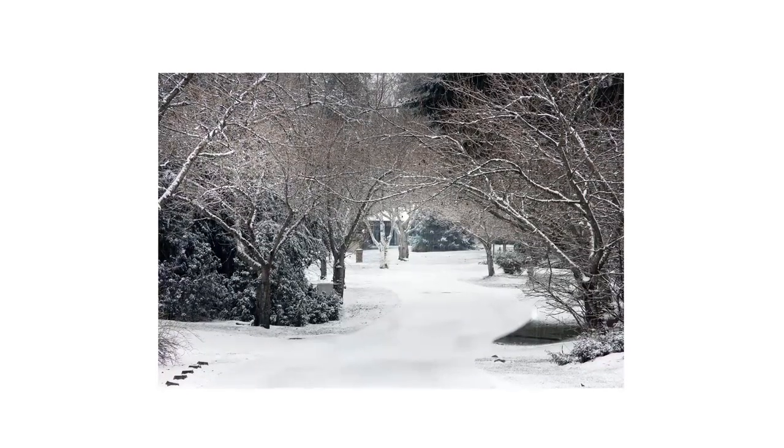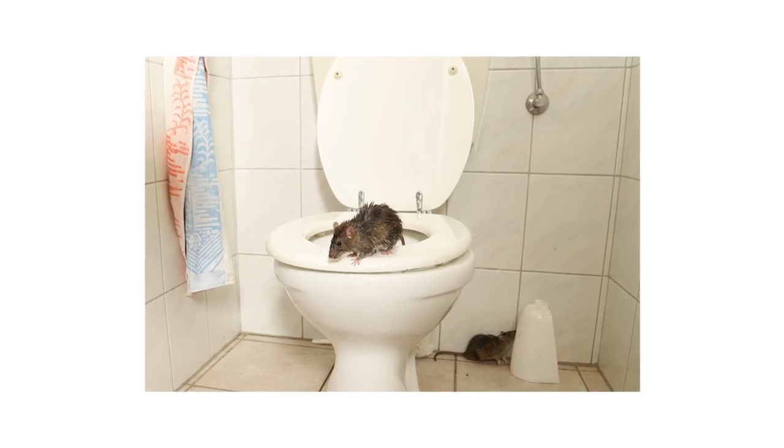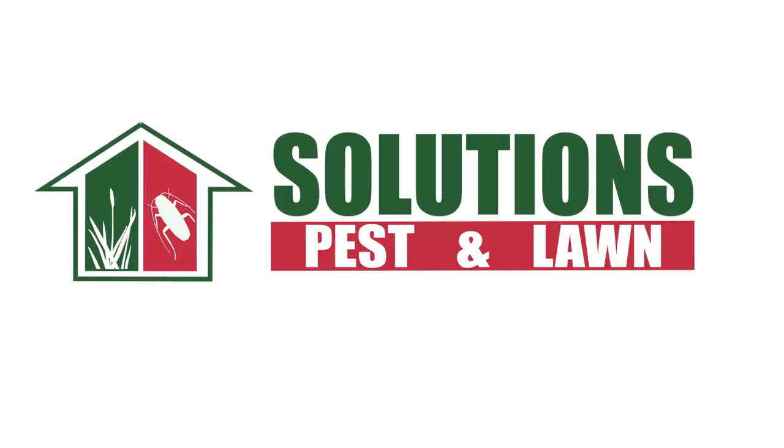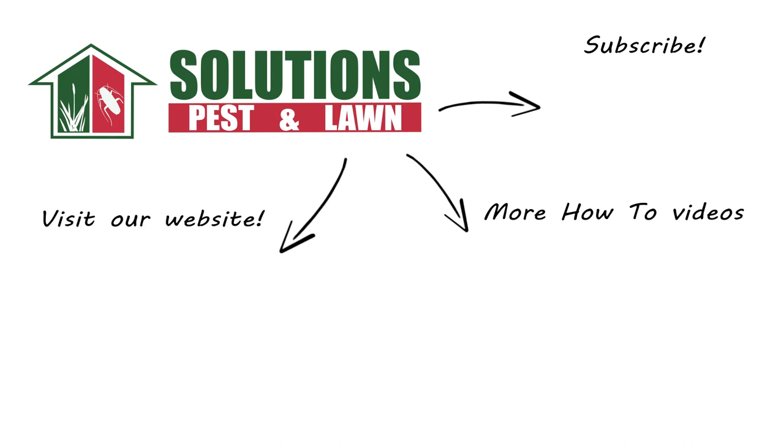When winter comes around, some pests grow dormant, but many others will look for food and shelter inside of your home. With these professional products and tips from Solutions Pest and Lawn, you can stop any pest from infesting your property, and we offer fast and free shipping to help you get control quickly. Visit our website to get your products today. If you like this how-to guide, please share. And if you're new to our channel, subscribe for more how-to and product videos, and contact us for more tips, tricks, and DIY pest solutions.